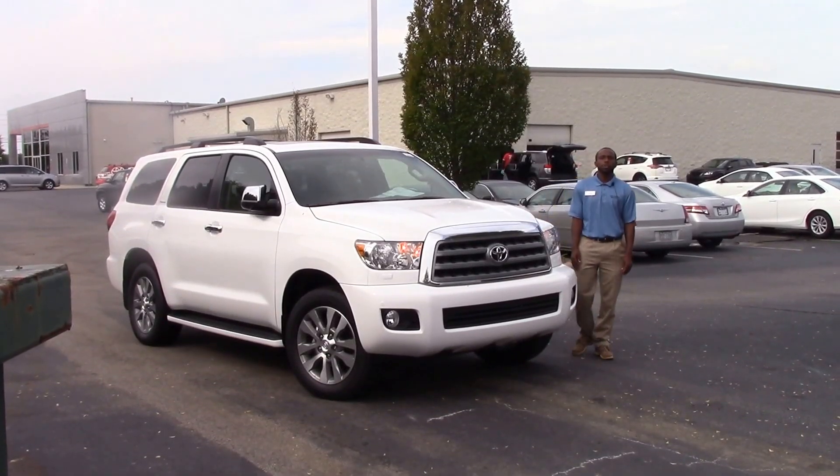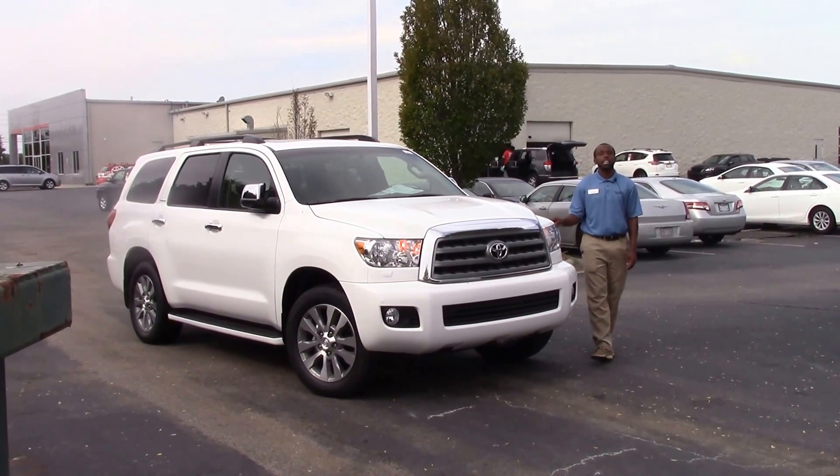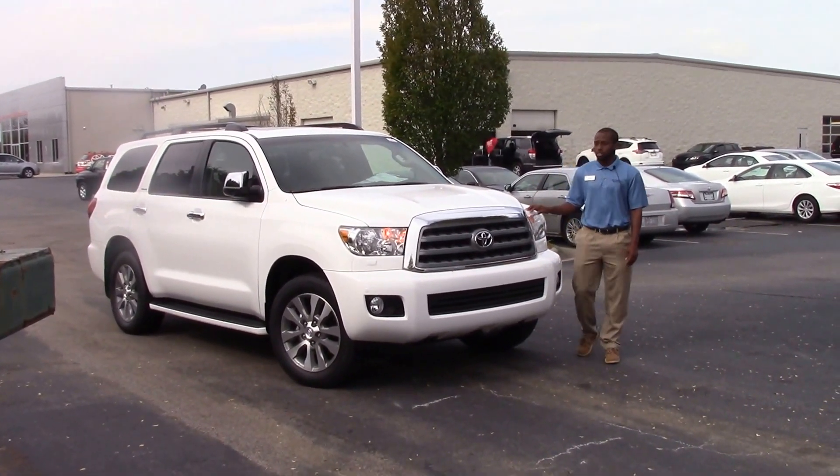How you doing today? My name is Nick Ellis from Hebert Vessel Toyota of Wilson, North Carolina, and today I'll be talking about stock number 10-9590, a 2016 Sequoia.